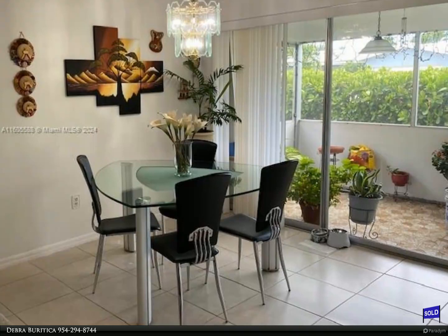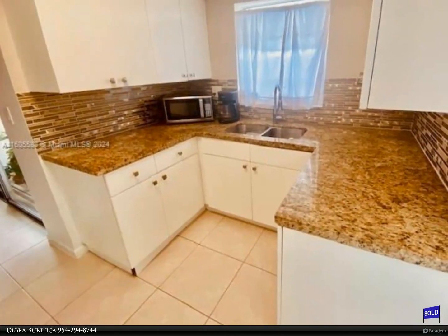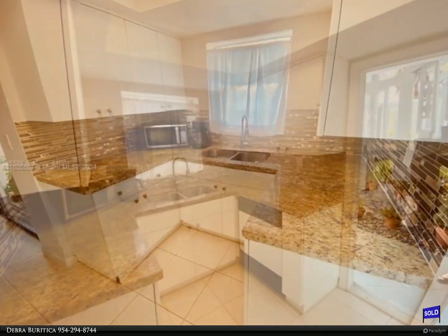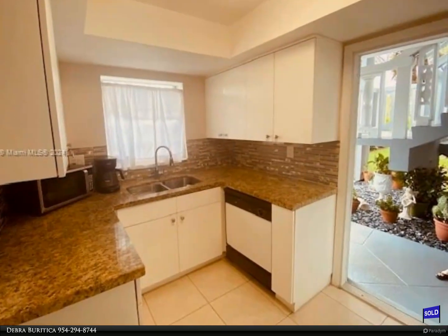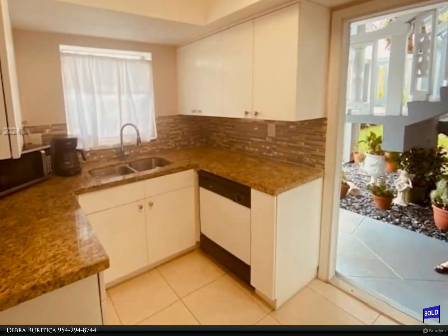New window blinds, great closet storage space, generous primary suite with private dressing area and walk-in closet, private screened lanai with garden views. All ages welcome in this quiet residential community located in east Fort Lauderdale.